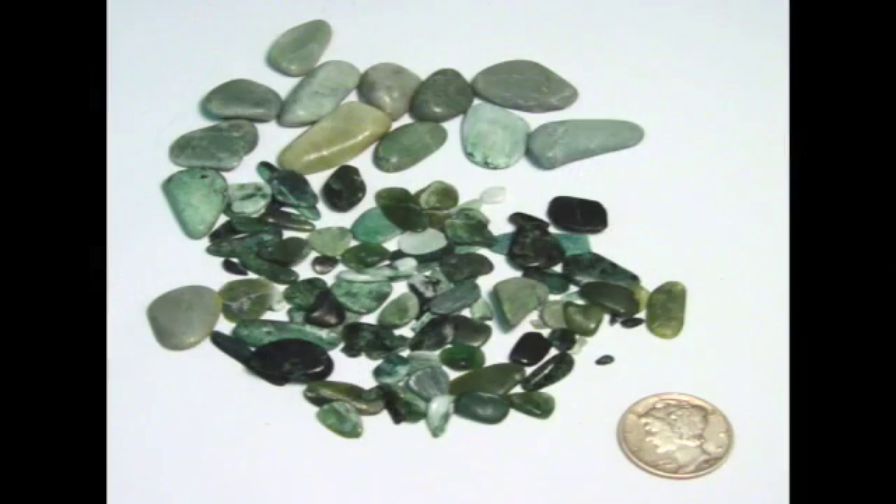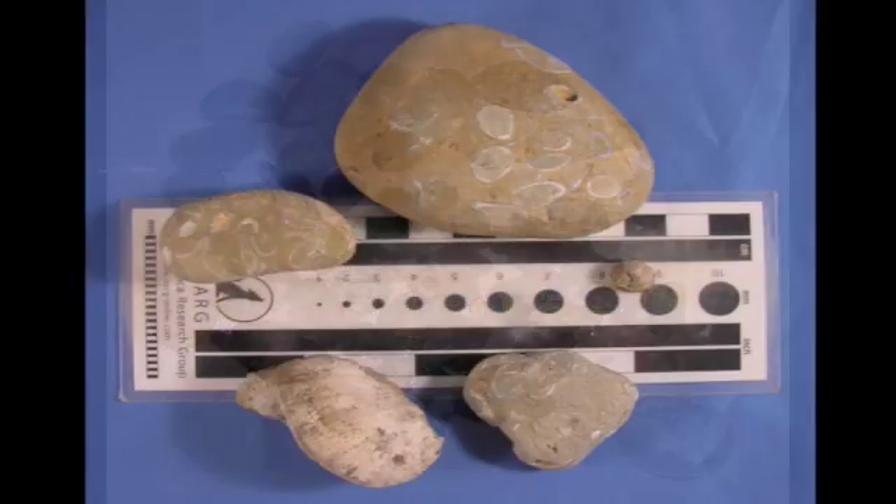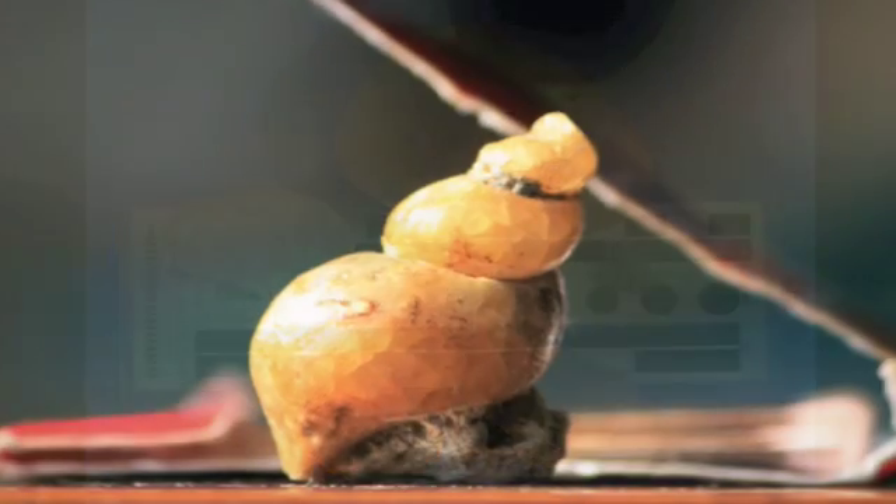Look for green jaspers, lots of fossils including agatized gastropods, plus carnelian agate and plenty of red jasper. The winter months are best, but any low tide is worth checking out.